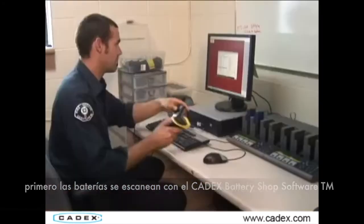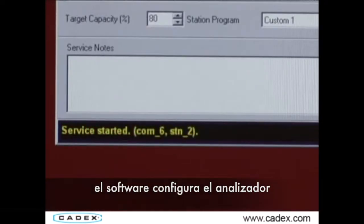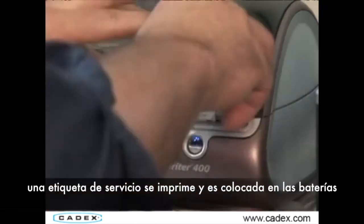First, batteries are scanned with the Cadex Battery Shop software. They are placed in the Cadex Battery Analyzer. The Battery Shop software configures the analyzer and runs the correct test parameters on each battery. Once the test is complete, a service label is printed and placed on the battery.